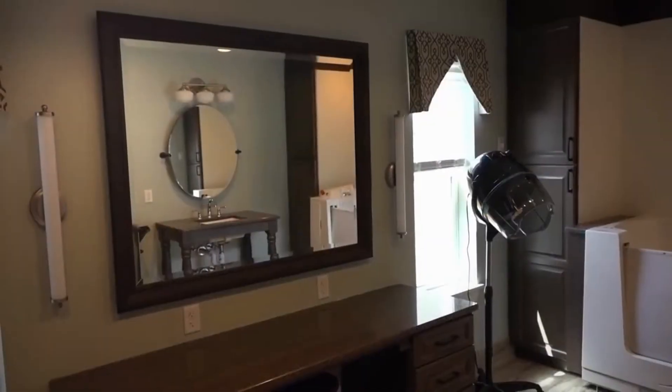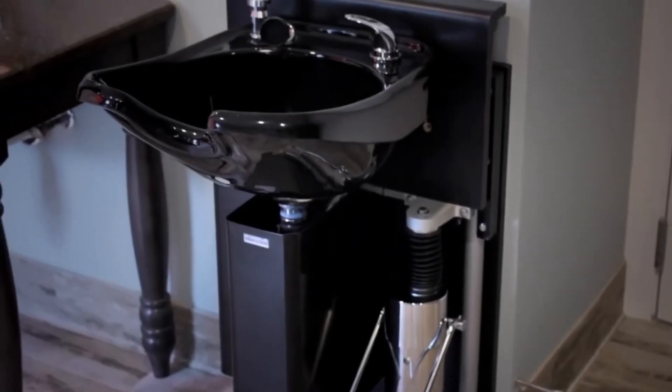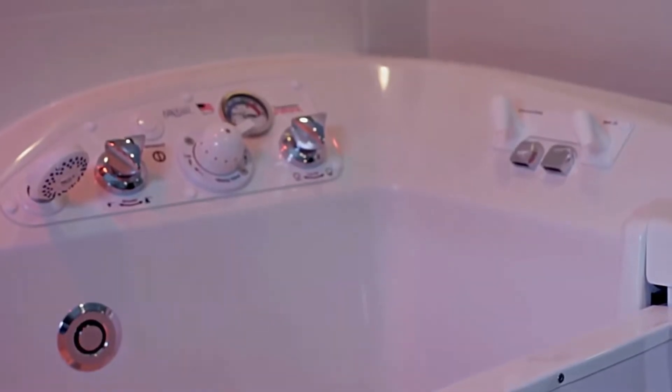A master bathroom has a whirlpool soaking tub and adjustable hairdresser sink. The spacious room has a large mirror and heat lamps in the ceiling for extra warmth.